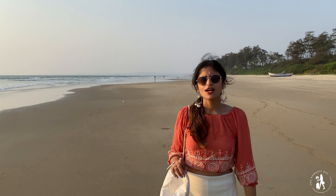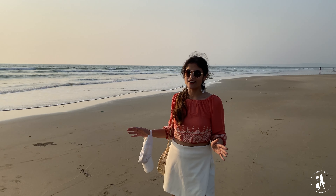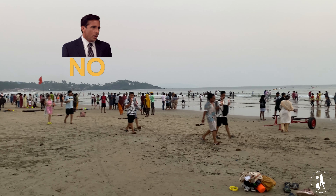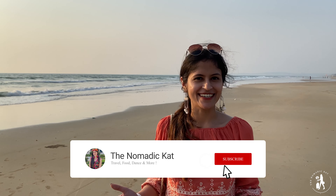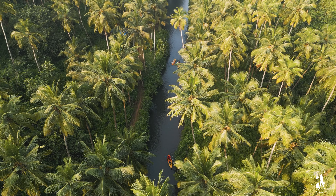Whenever we talk about South Goa, the one beach that comes to our mind is Palolem. But let me show you the reality of Palolem right now. But there are some places in South Goa that are so underrated, and in this video I'm going to show you some of such places.